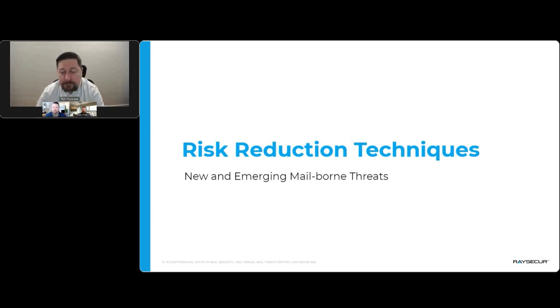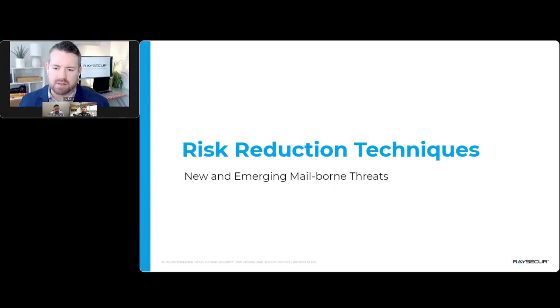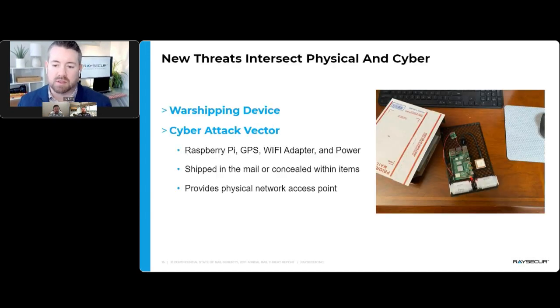Thank you, Will, for taking us through the stats. A reminder that the slides are available for download. The Q&A box is open — please submit your questions. Now that we know how prevalent the problem is, what can organizations be doing to prevent and reduce some of that risk?